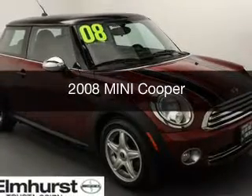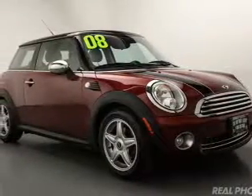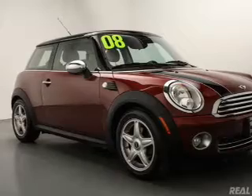This is a used 2008 Mini Cooper. It's powered by front wheel drive, a 1.6 liter four-cylinder engine, and a six-speed automatic transmission.